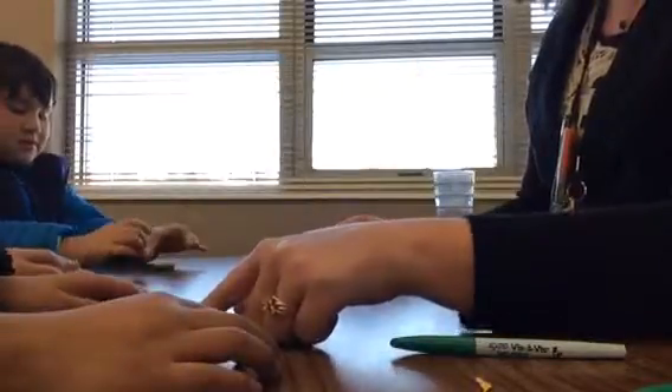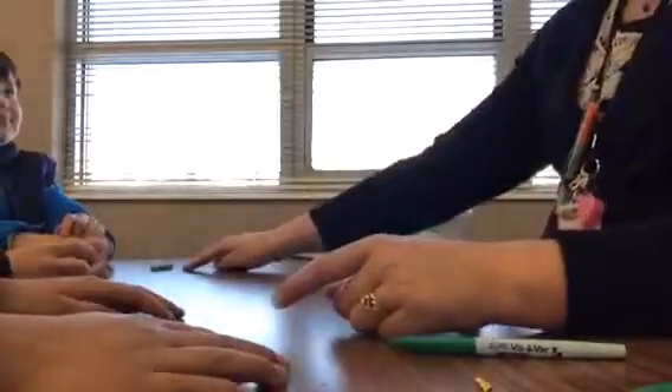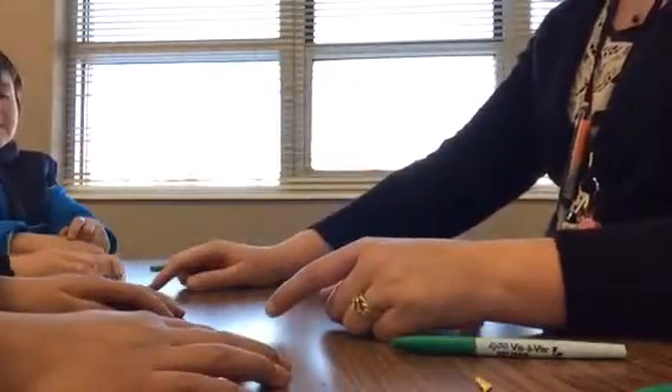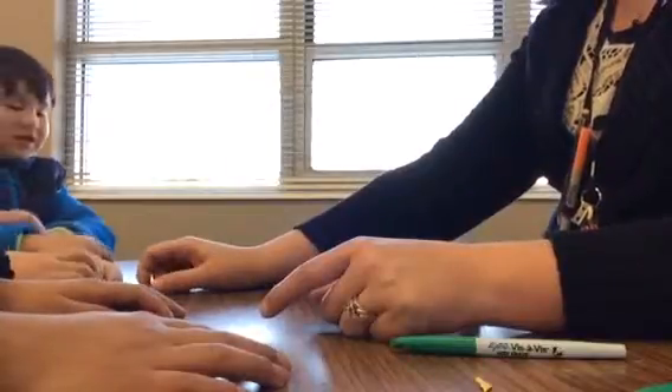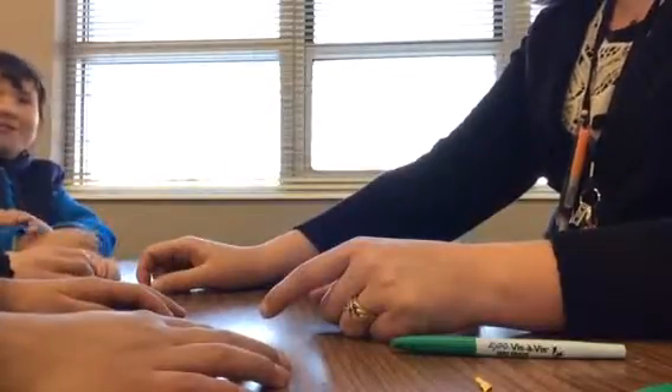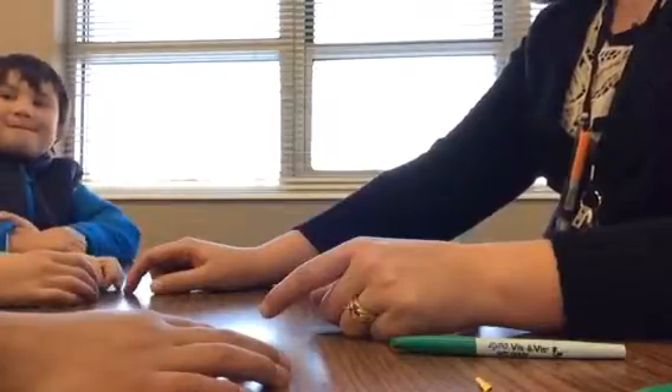Run your finger underneath it. Ready? 'Wuh-ow, wuh-ow, ow.' Let's see yours, Brock. 'Wuh-ow.' We're looking for the 'ow' sound. What comes first? What comes at the end? 'Ow.' So the W has to be at the end.